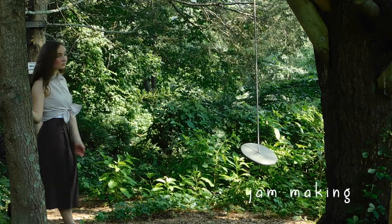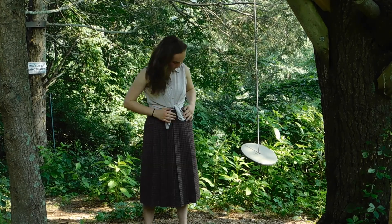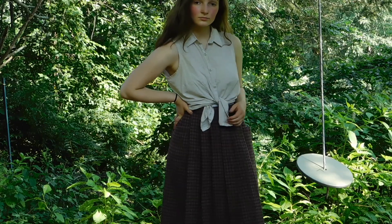Here is Jam Making, which is a simple vintage style skirt that I got at Goodwill and the sleeveless collared top.